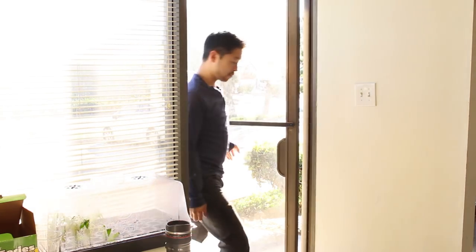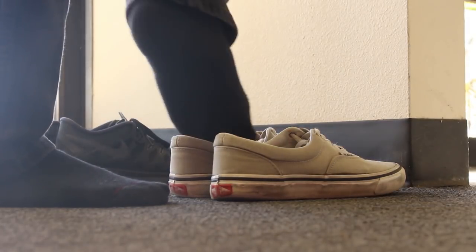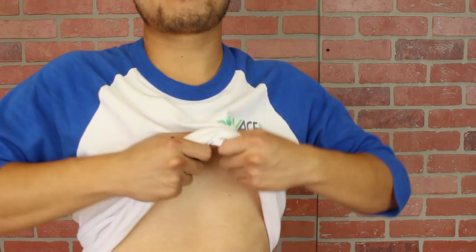Another habit to be aware of is that we ourselves can accidentally bring in pests from the outside. I recommend changing into clean clothes before going into our grow room, especially if you've been outside.